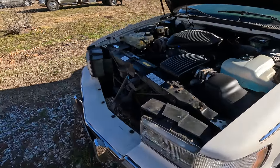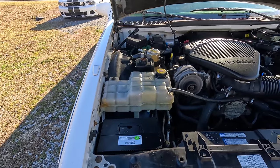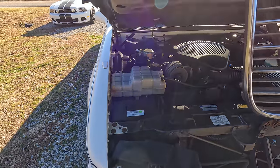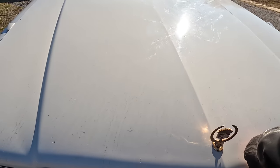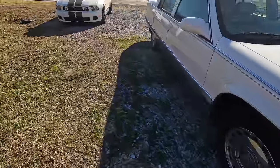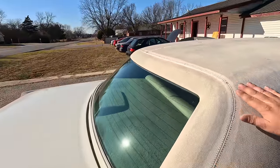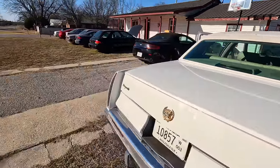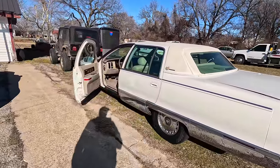I see these at auction and I don't understand it, but people are asking nine thousand dollars for these things. Personally, I don't see it. The vinyl top looks to be in good shape, the seams are all good, it could use a touch-up on the paint. But for $4,500 I figured it wasn't a bad deal.